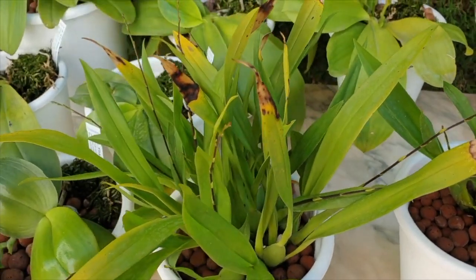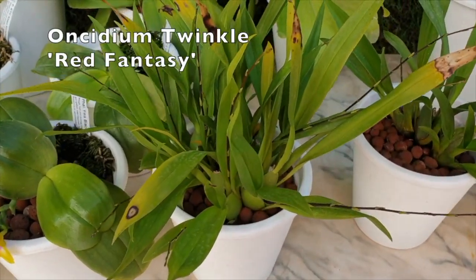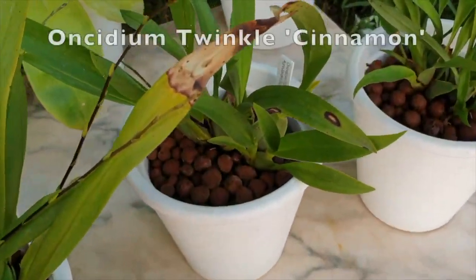Welcome to my Care Collab update on Oncidium Twinkle. First-timers, some-timers, and every-timers, welcome. It's good to have you here.